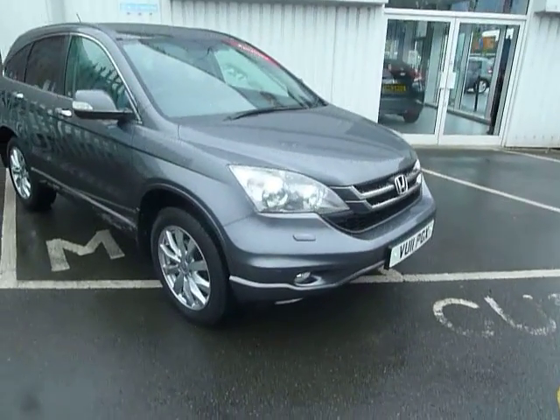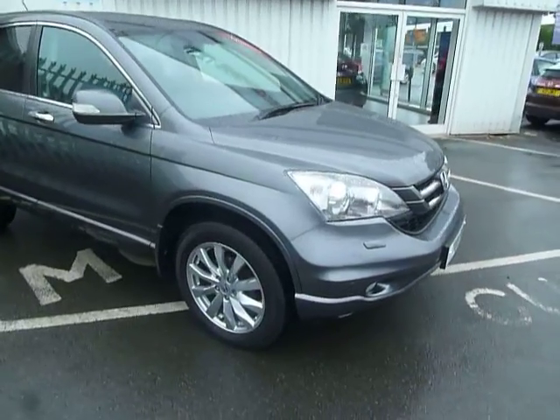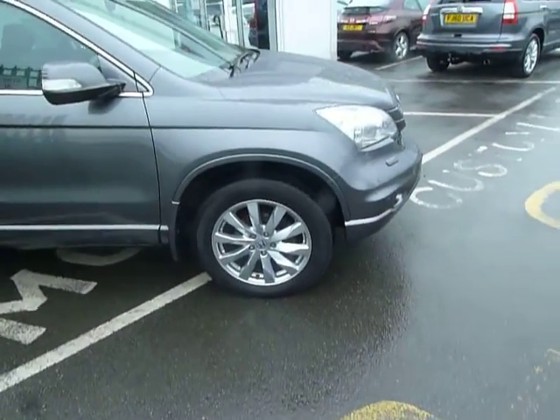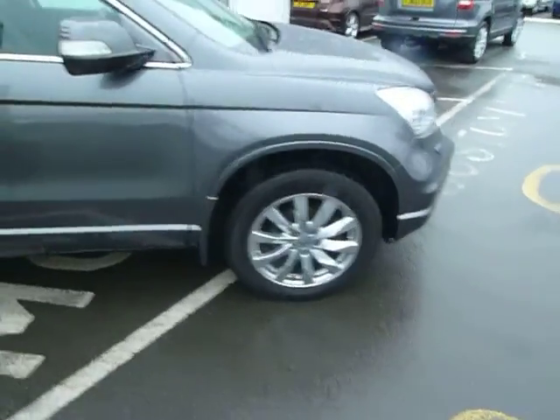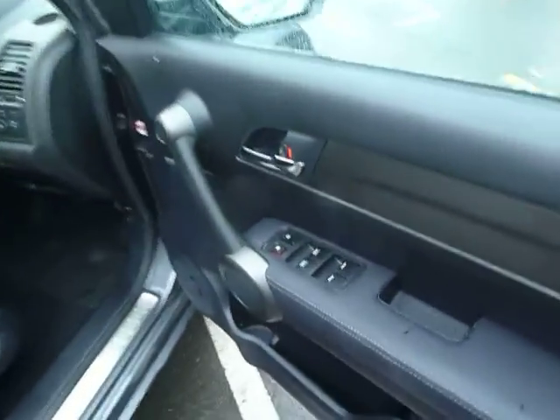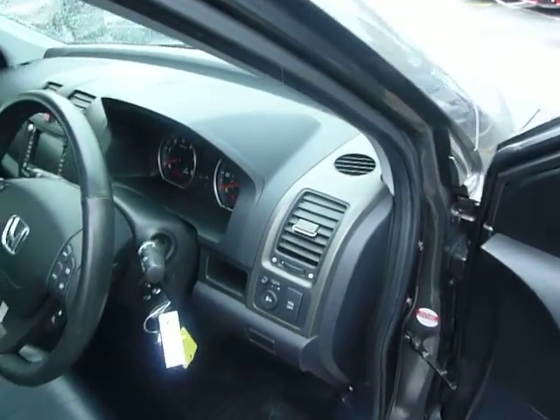The EX is the top of the range so as we take a closer look I'll point out some of the main features to you. It comes with the 18 inch alloy wheels, privacy glass on the rear windows, electric windows all round, and electric and adjustable door mirrors.